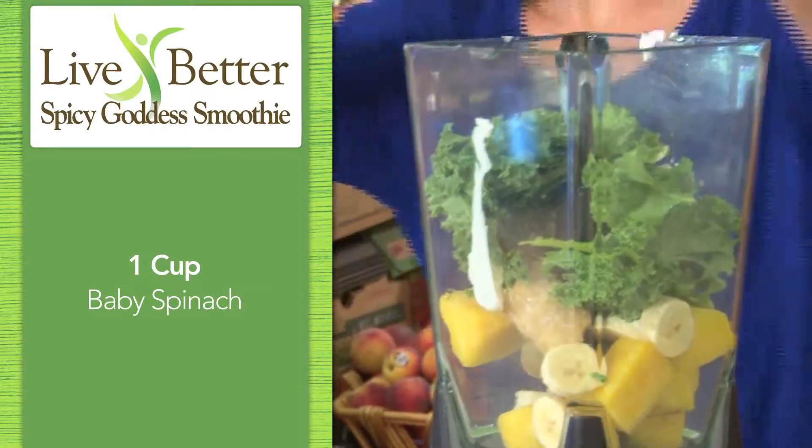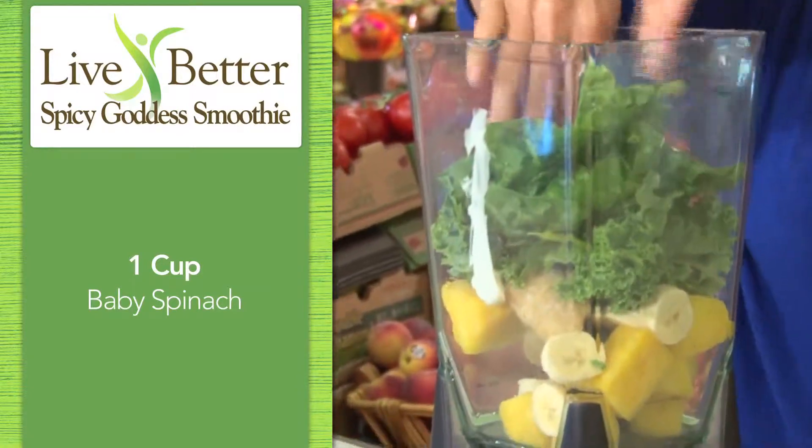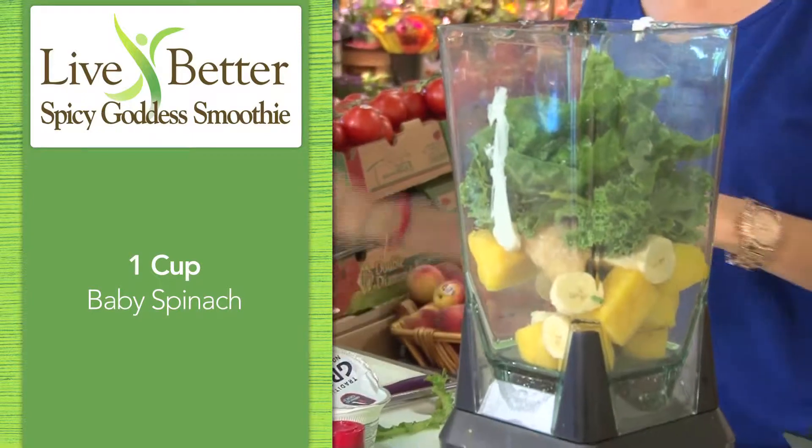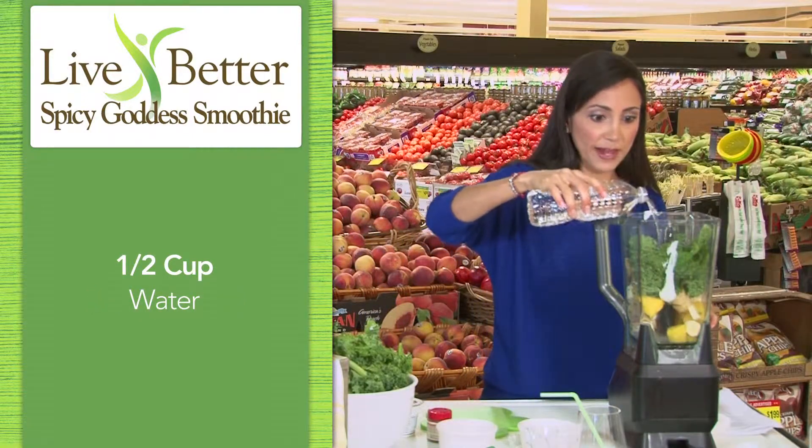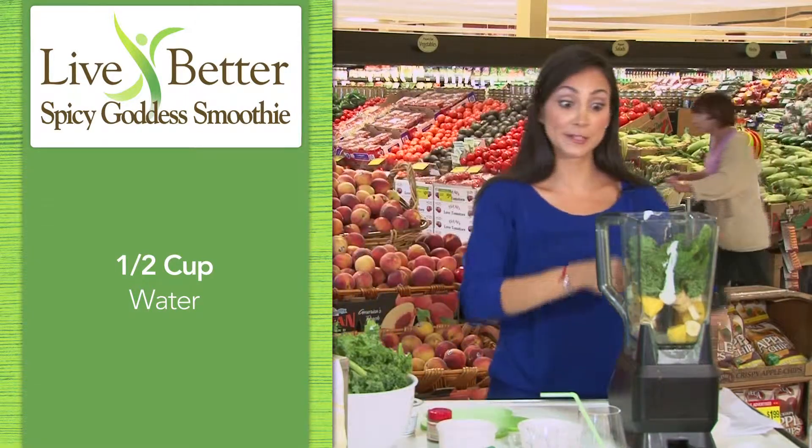Spinach is pretty light, so I use about a handful of that too — so it's about equal to a cup. A little bit of water to make sure that everything processes smoothly, about a half a cup of that.